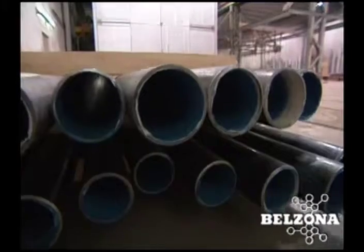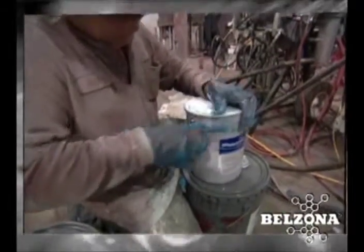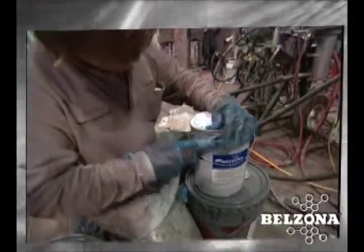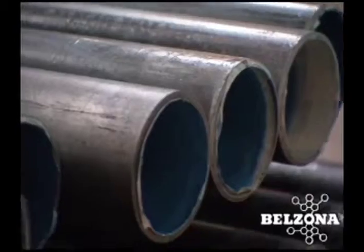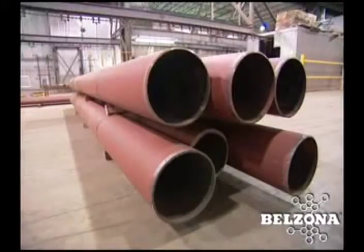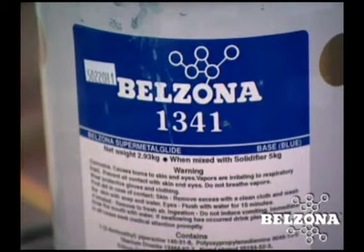The reason this facility has once again chosen Belzona is based on previous experience and longevity of repairs. In 1993, Prairie Island Nuclear Plant coated their circulating water piping in the plant, from 54 inches down to 36 inches. Based on the superior performance of the Belzona products, they decided to coat the smaller diameter pipe, which is what we're coating right now.